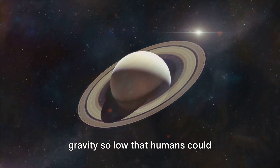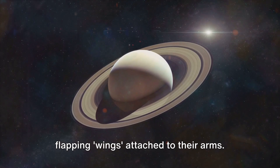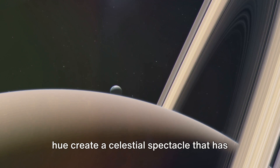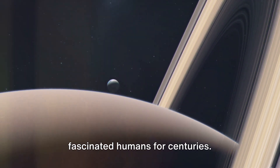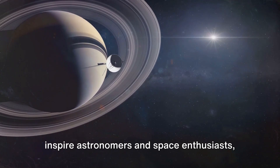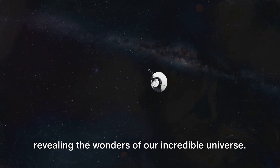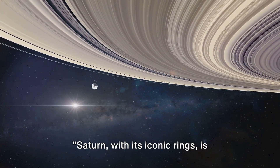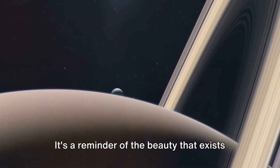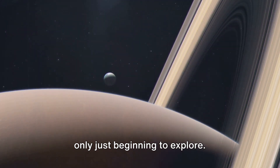Titan is the only moon known to have a dense atmosphere. Its atmosphere is so thick and its gravity so low that humans could theoretically fly through it by simply flapping wings attached to their arms. Saturn's moons, rings, and its own golden hue create a celestial spectacle that has fascinated humans for centuries, revealing the wonders of our incredible universe. Saturn, with its iconic rings, is undeniably one of the most visually stunning sights in our solar system — a reminder of the beauty that exists beyond our own world.